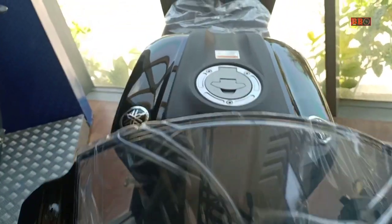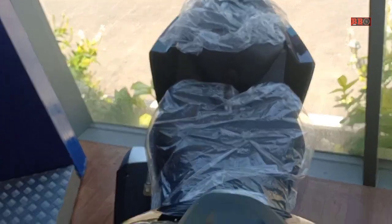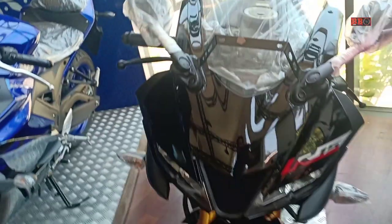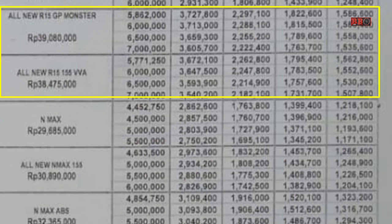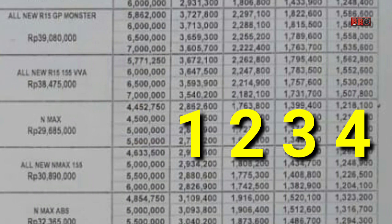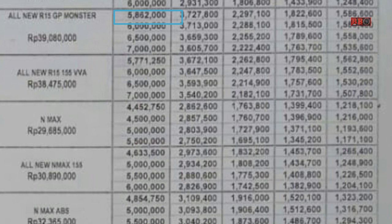Kini kita akan membahas tentang simulasi kredit. Di sini adalah OTR Bali ya, jadi mungkin untuk daerah lain bisa dijadikan contoh karena perbedaan harganya hanya sedikit, sekitar Rp6.000 saja. Di sini dengan harga OTR Rp39.000.000, jangka waktunya ada 1, 2, 3, 4 tahun. Salah satu contoh, kalau uang mukanya yang terkecil yaitu Rp5.862.000, perbulannya untuk setahun yaitu Rp3.727.000.